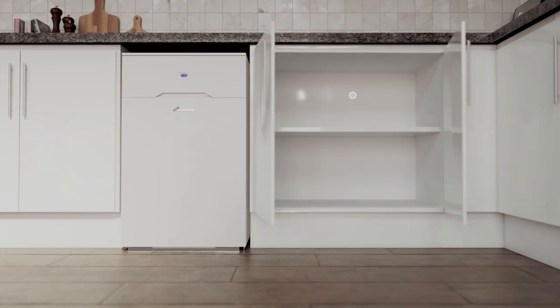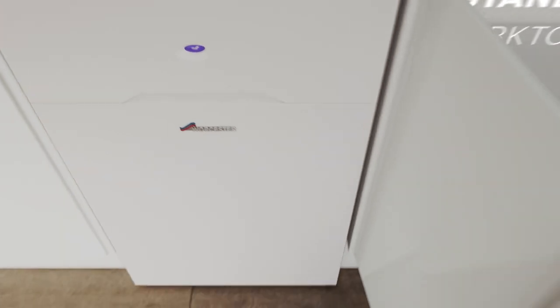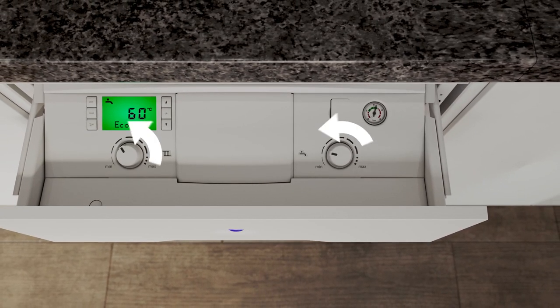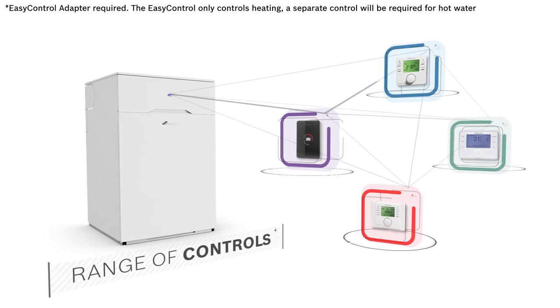The smart, modern design means it fits right in underneath a standard kitchen worktop. The controls are hidden away in a drawer and are easy to operate, giving you precise control over your heating and hot water. It also works with a wide range of optional controls for even greater comfort and efficiency.